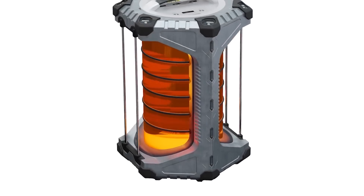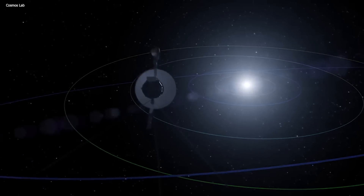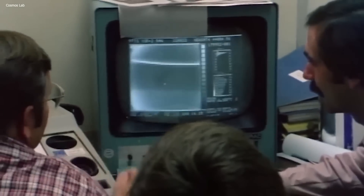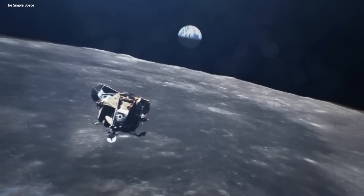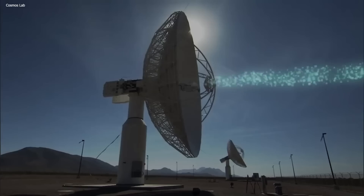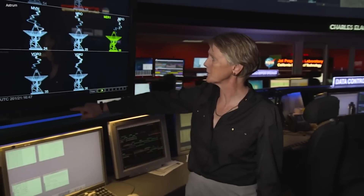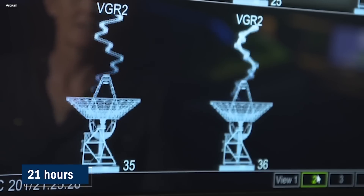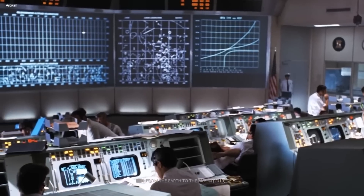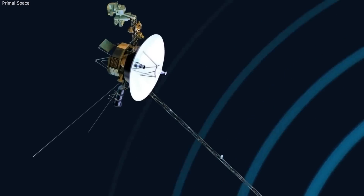As power continues to decline, critical systems may need to be further optimized or shut down to extend Voyager 1's operational lifespan, because it won't be able to operate for much longer. The vast distance between Voyager 1 and Earth also presents a significant challenge — it now takes over 21 hours for signals to travel from Voyager 1 to Earth. The weak signal, combined with interference from background noise, poses a substantial obstacle to successful data transmission.